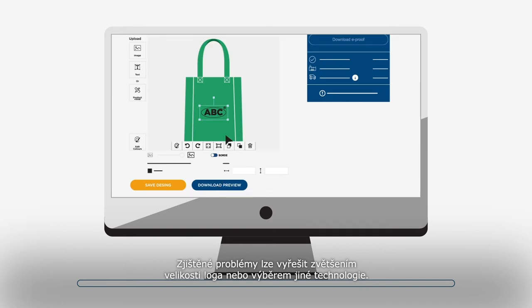The detected issues can be solved by either increasing the size of the logo or choosing a different technique. You can easily go back to the logo tool to adjust your design.